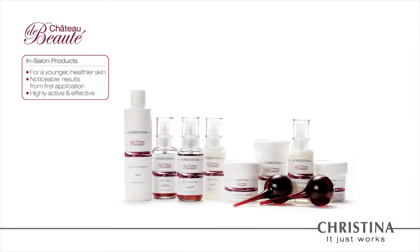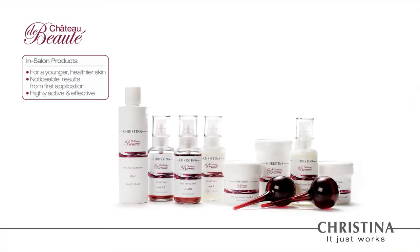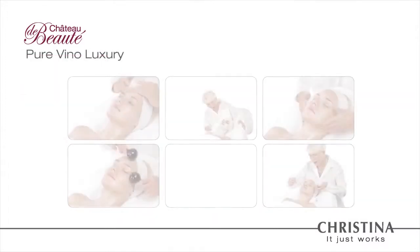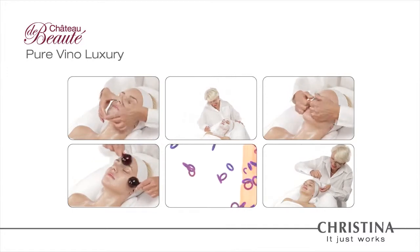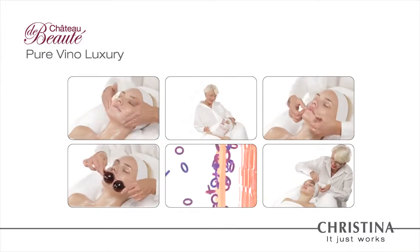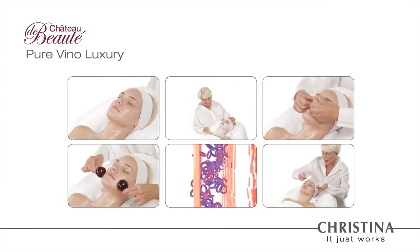Christina Chateau de Beauté Salon product line is a professional bioactive series combining the beneficial elements of the grape with scientific mastery to achieve outstanding anti-aging results. These six easy-to-follow steps are a potent treatment and an enjoyable and pampering experience, leaving the skin vivacious, refreshed, and youthful looking.